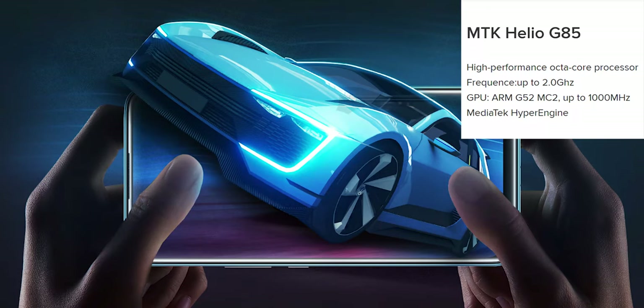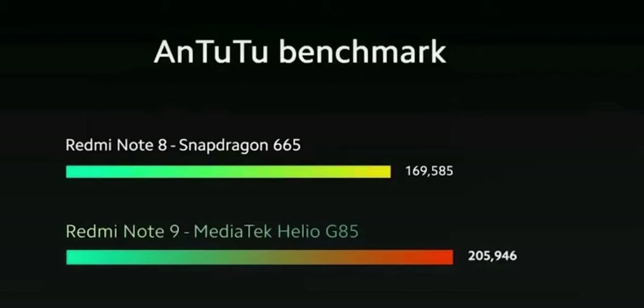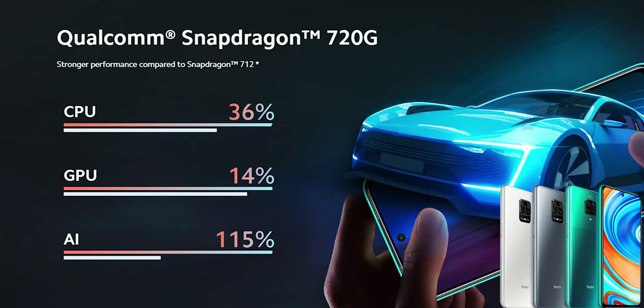All variants come with a dot display, meaning the front camera is embedded in the display. The Redmi Note 9 has its front camera at the top left corner, while the Redmi Note 9S and the Note 9 Pro have theirs at the top center position. The processor is a major reason to upgrade to the Redmi Note 9 series. The Redmi Note 9 comes with a MediaTek Helio G85 chipset, which is faster than the Snapdragon 665 and 675 chipsets — an excellent improvement considering the price. The Redmi Note 9S and the 9 Pro both come with a Snapdragon 720G processor.